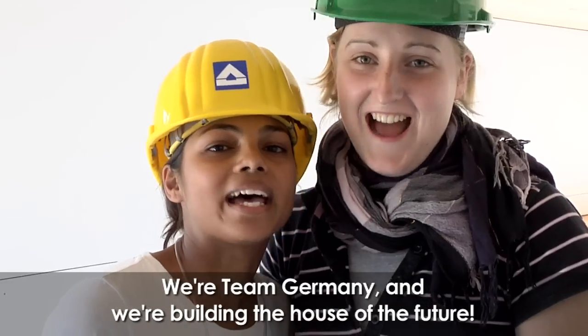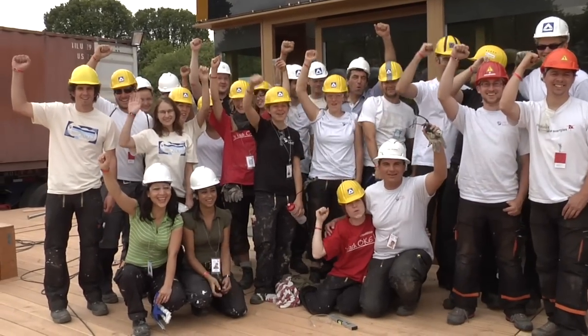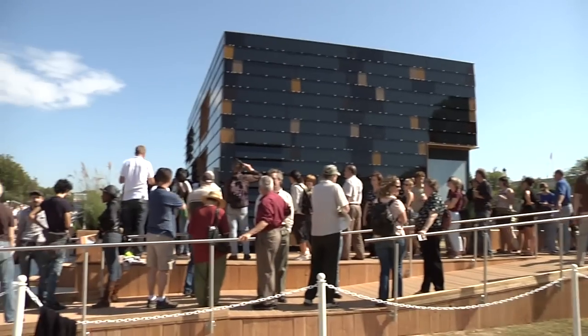We are Team Deutschland and we build the house of the future! The Team Darmstadt participated in the Solar Decathlon in 2007 and we won the 2007 competition. So we're here to defend our title.